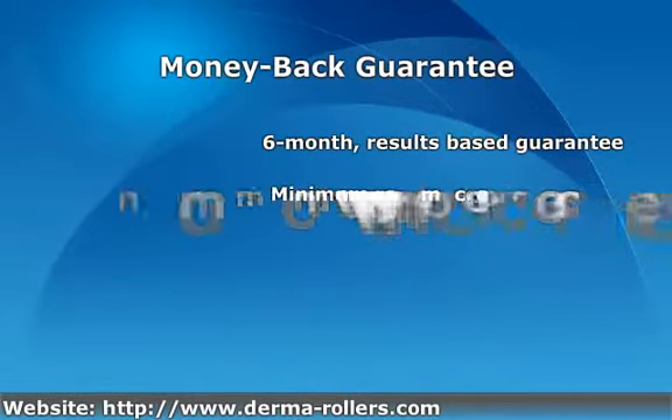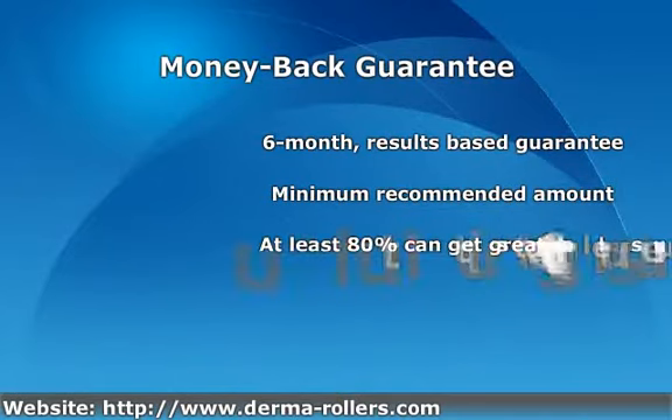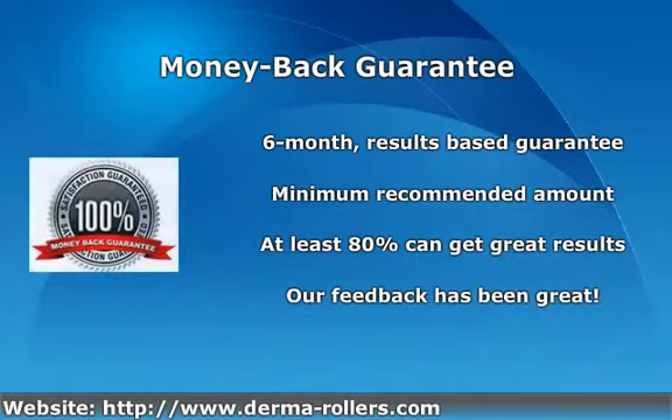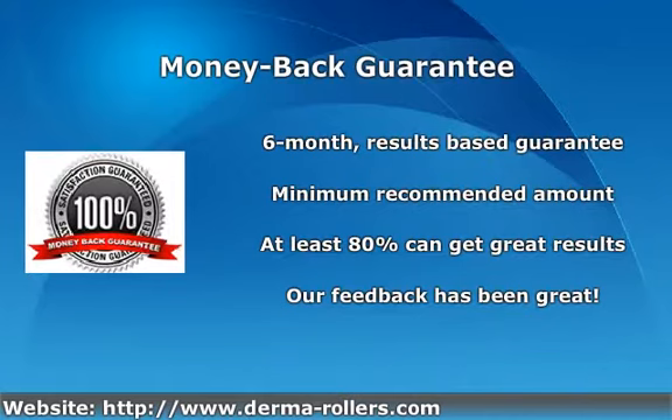If after this time you do not see a difference, we will give you your money back, provided you use the product for at least the minimum recommended amount per week. Studies have shown that at least 80% of our customers can expect great results, so we believe we can significantly improve the coverage and thickness of hair for almost all our customers.